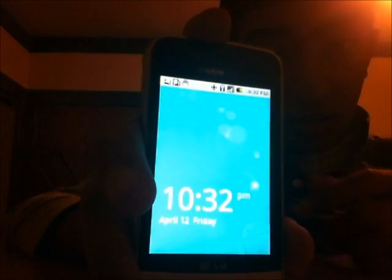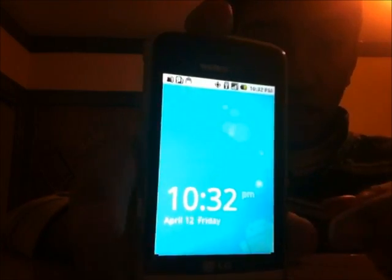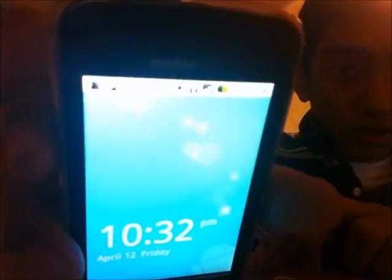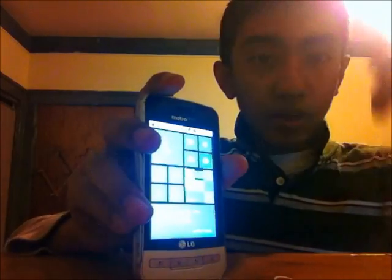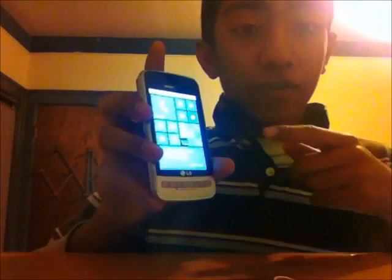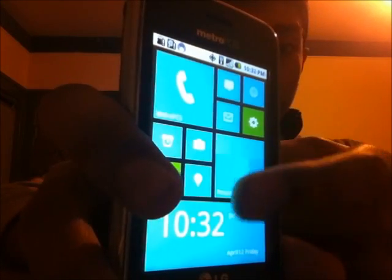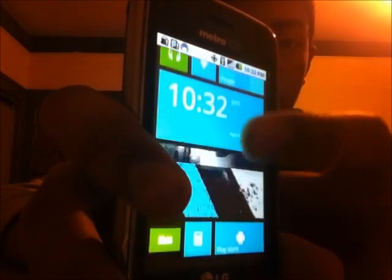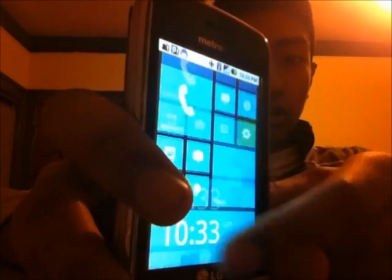It wasn't that fast, not gonna lie. LG Metro PCS — here we go. This is not a Windows 8 phone, it's a Metro PCS LG, got it from Amazon. I think that's the best deal I've had on Amazon actually. Scroll up, scroll down — just like my computer. That's cool.